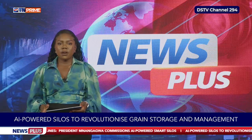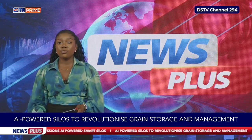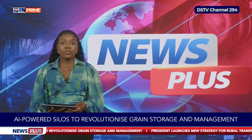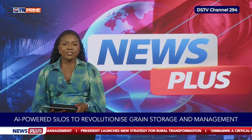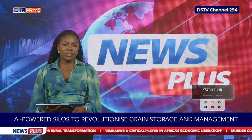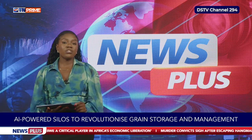To discuss the place of artificial intelligence in Zimbabwe's food security drive, Ivan Krik, the Agricultural and Rural Development Authority Board Chairman, also known to farmers as Mdumini Mkuru, joins the program live. He is asked to explain, in simple terms, what these silos will actually do differently beyond the AI-powered label.